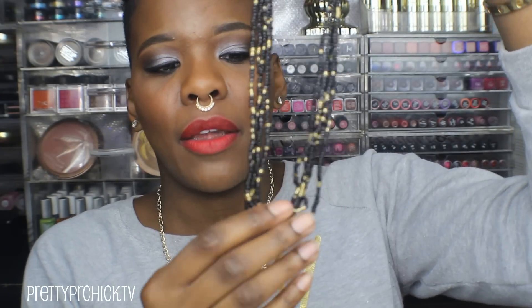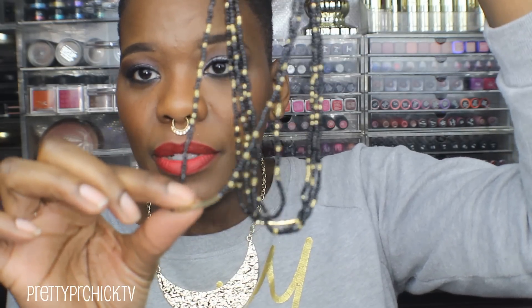And I got another seed bead extravaganza necklace — notice a pattern? I really love this style. This one is in black, and you know black goes with everything. One thing I didn't even notice before: at the bottom they have gold beads and black beads, and then these little gold bars — super cute. I think the black one is my favorite out of all of them.